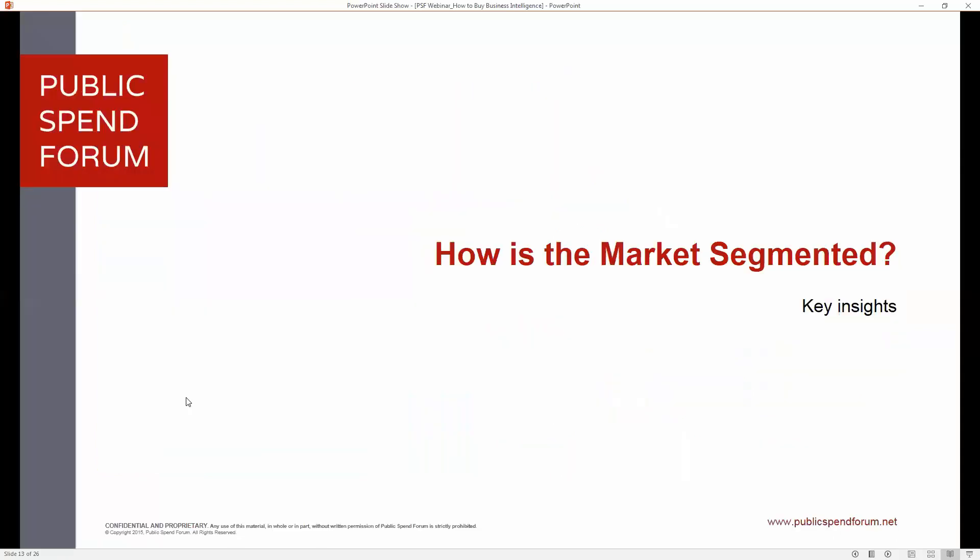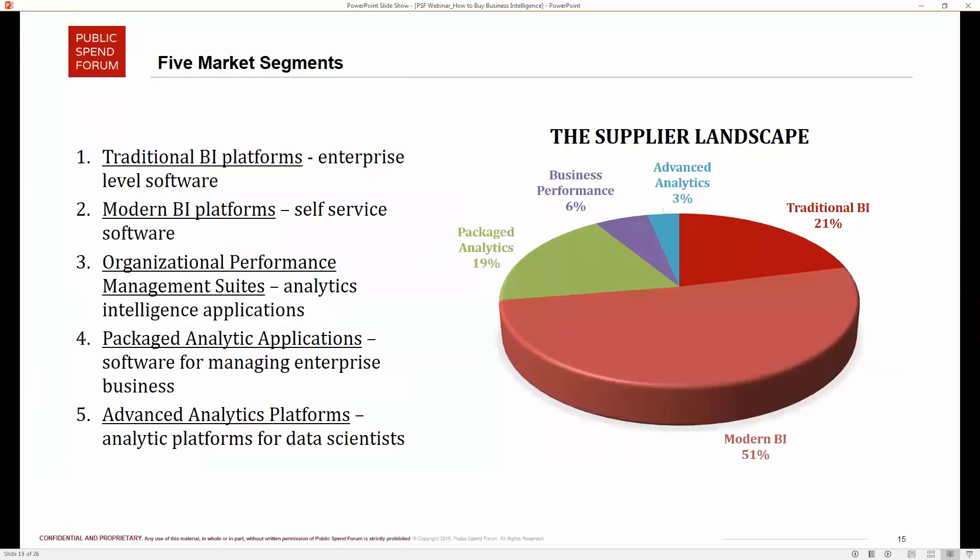When thinking about BI solutions, there are a lot of choices — this is where we get into the meat of the report and the supplier landscape. The research found five basic market segments. Richard will walk through each segment.